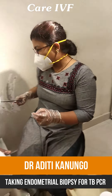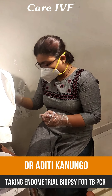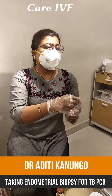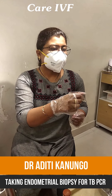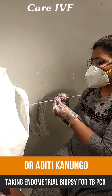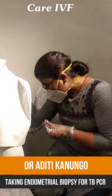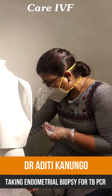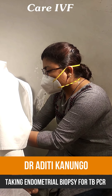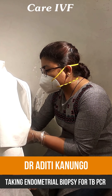Now I am going to clean the cervical os. Now I am going to perform the endometrial biopsy. I am going to insert the instrument through the cervical os into the uterine cavity. Now I am inside the uterine cavity — I have crossed the internal os. Now I am collecting the endometrial tissue.